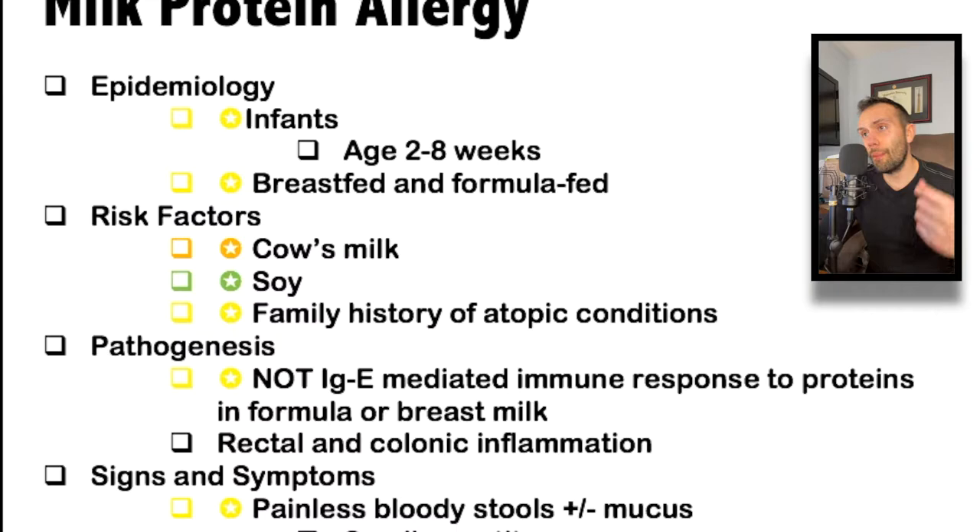Some other high-yield things that sometimes come up in board questions: calcium and phosphorus are actually less abundant in human milk than in formula, but the stipulation is that calcium and phosphorus are better absorbed from human milk than from formula. Also, breast milk does not contain an adequate supply of vitamin D, so exclusively breastfed infants must receive vitamin D supplementation.